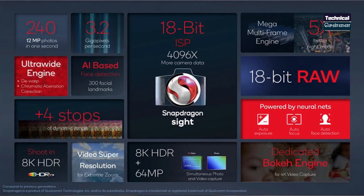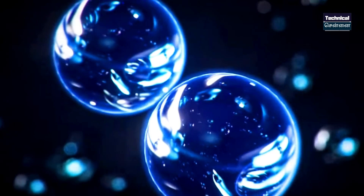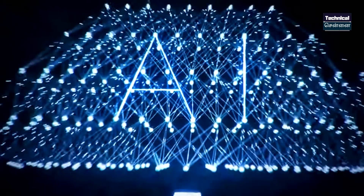The chipset also features 18-bit sensor support and very quick image processing speeds. You can use AI for all aspects of photography, including night photography and low-light photography.